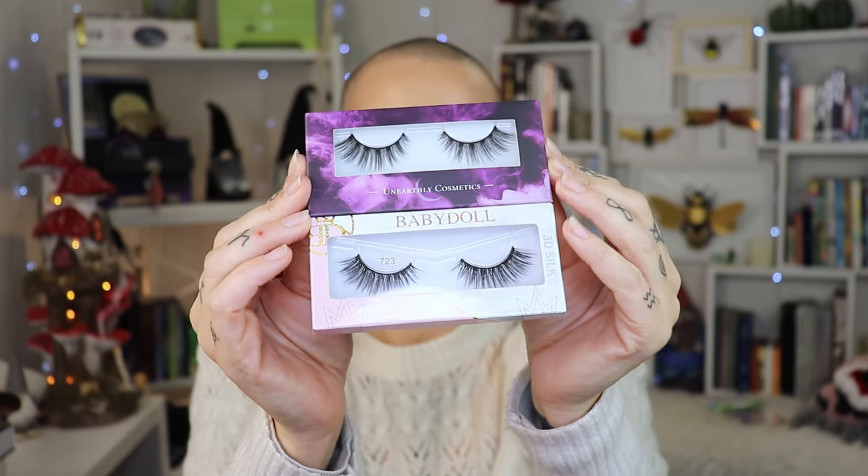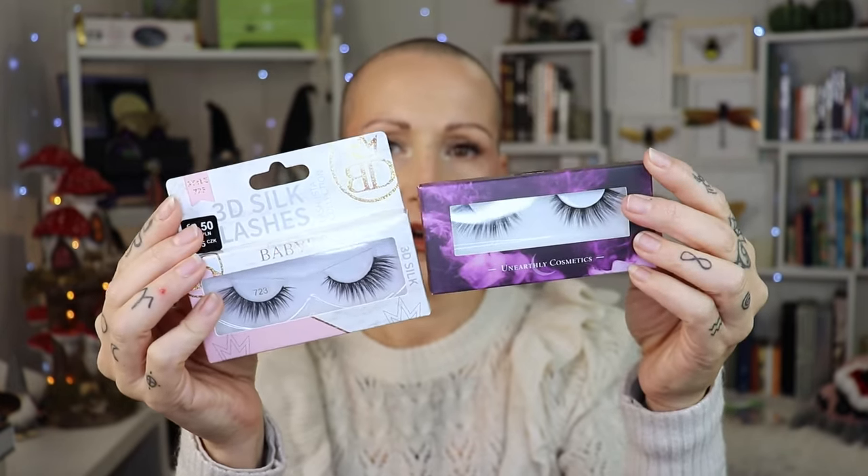My other pair of falsies are the Dreamlikes from Unearthly Cosmetics. Looking at both side by side, they are very, very similar — the styles are a hint different in the boxes, but once on your eye no one will see the difference. If you don't want to shop at Primark and can get the Unearthly ones easily, definitely recommend those. Both last for such a long time — definitely worth it and my absolute favorites.